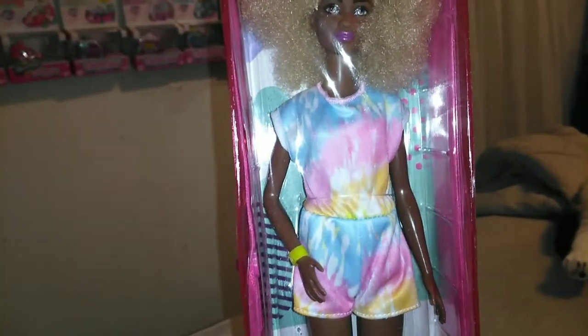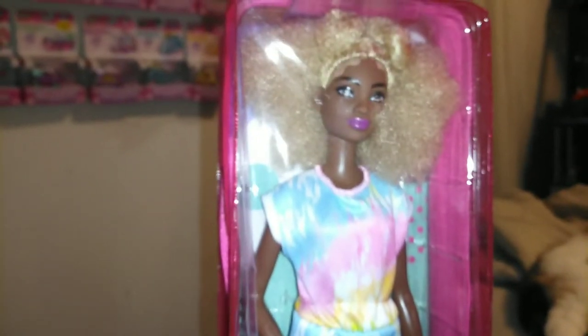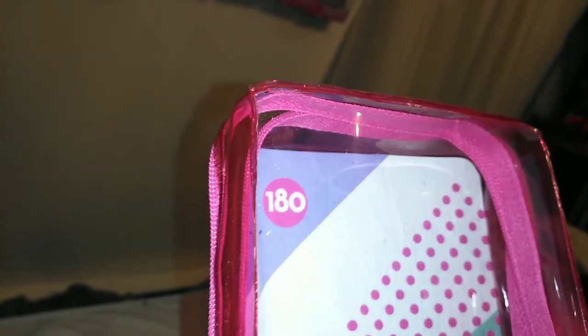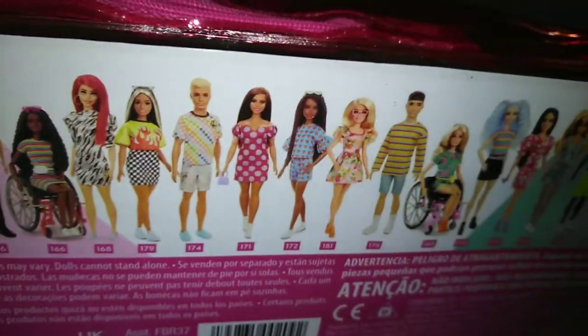I'm pretty excited about her. I think she's the tall body, if I'm correct. I love the baby hair in the front. I love the color. I love everything about her. I'm not really sure I like her outfit yet — we'll take her out and decide. Let's go ahead and get her open and see what she looks like outside of her box. On the bottom here it says: 'You're capable of making great things happen in the world.' She is Fashionista number 180.